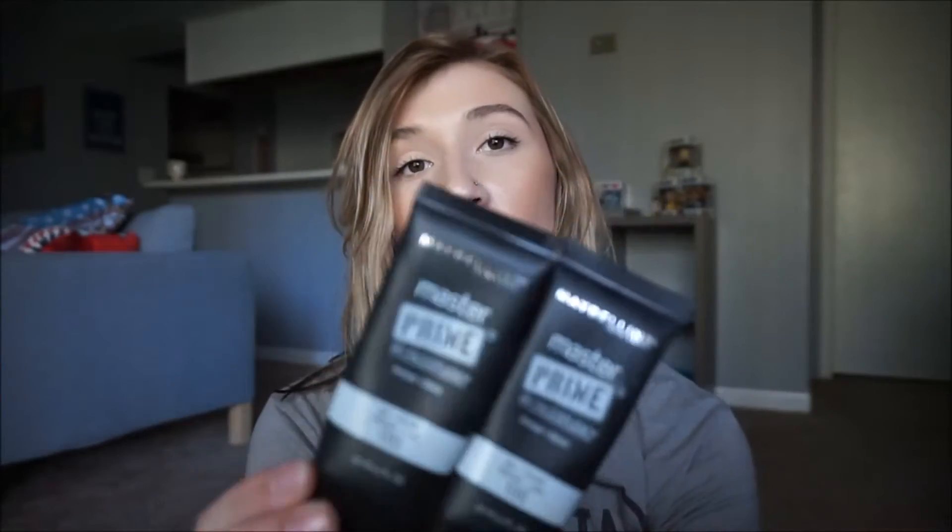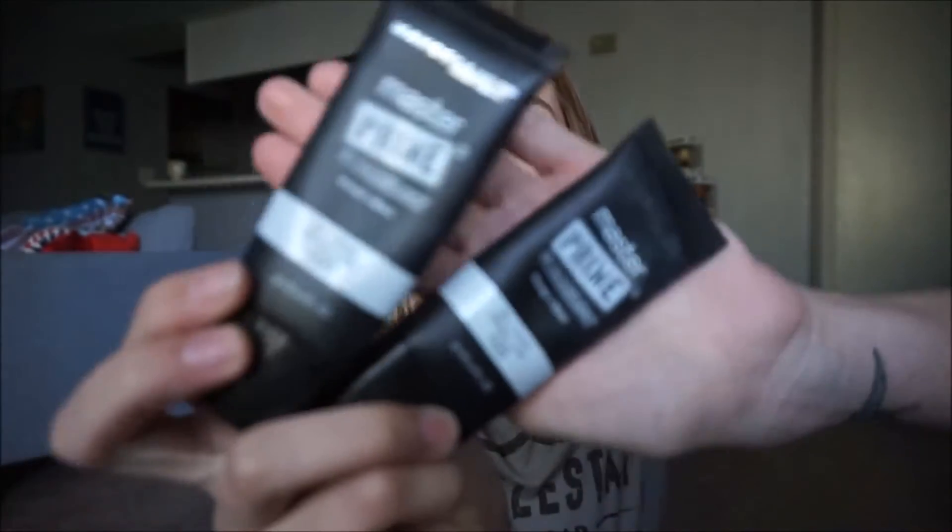I have a good bit of primers to talk about today. First is my Maybelline Master Prime Blur and Smooth — I actually have two empties of these. This is one of my Holy Grail products. I really love this one. I've used up two of them. I would totally suggest this and I will be repurchasing it because it's one of my Holy Grail primers. I totally suggest buying this — it's drugstore.